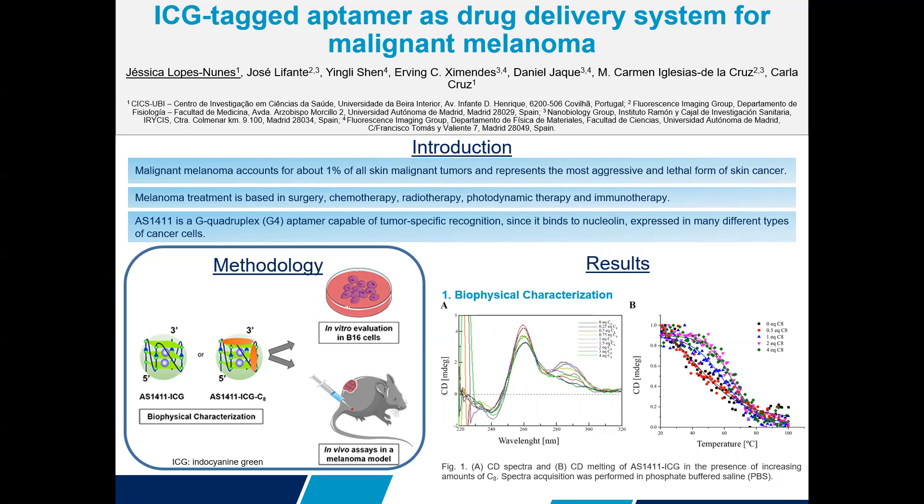Thus, we decided to use a drug delivery system composed of IS4011 and indocyanine green to track its accumulation. We conjugated the complex IS4011-ICG with C8, an acridine-orange derivative with anti-cancer potential.